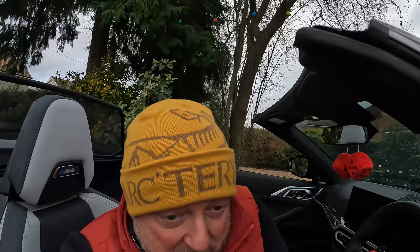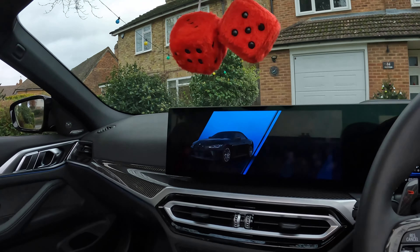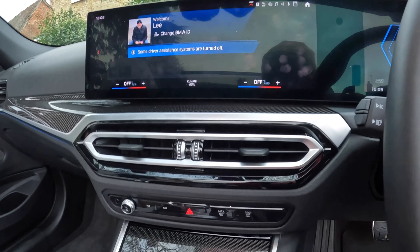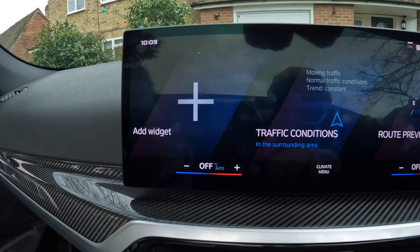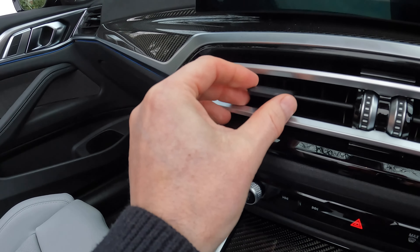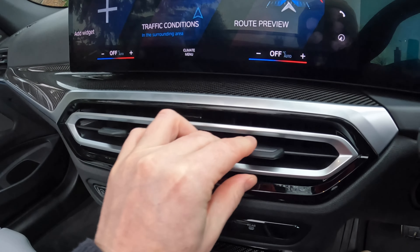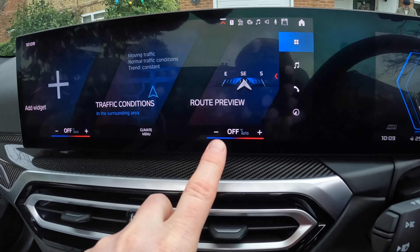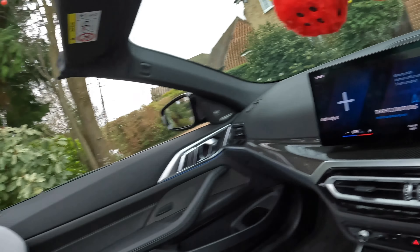It makes it much easier to live with on a daily basis. The inside has been digitalized. You can physically move the angle of your air vents and open and close them, but the temperature control is all done on the digital display. At least it defaults to the set screen, so you haven't got to go into multiple menus — because some of the ones that exist are terrible, where you have to go into three or four different menu screens just to change the temperature.